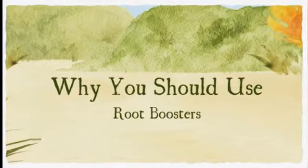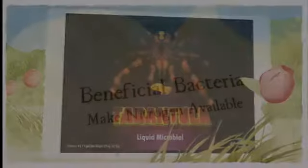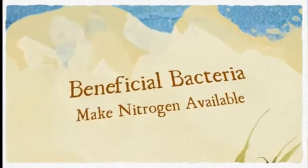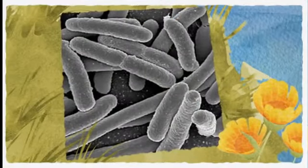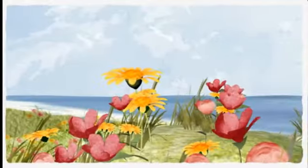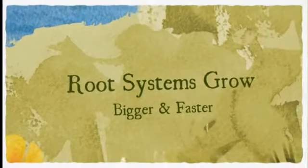Most hydroponic nutrient solutions are void of any beneficial bacteria. Most types of plants don't have the ability to absorb or fix nitrogen from the atmosphere. It's therefore necessary to introduce beneficial bacteria to the root zone. The bacteria in root boosters are carefully selected and tested to ensure their superior nitrogen fixing capabilities.